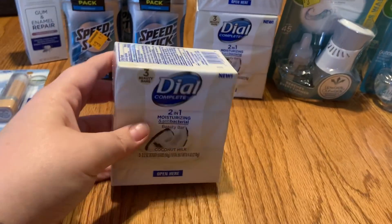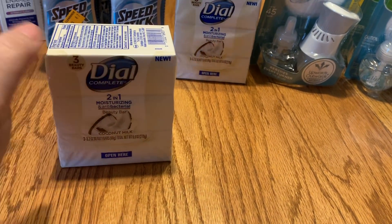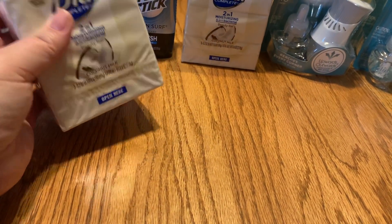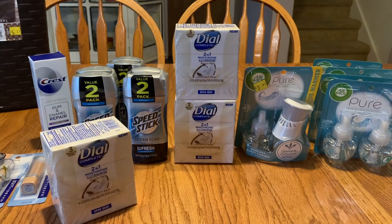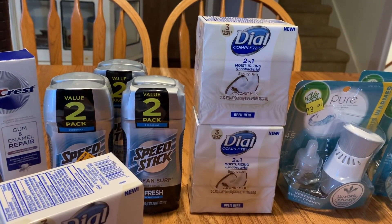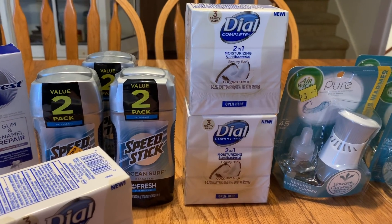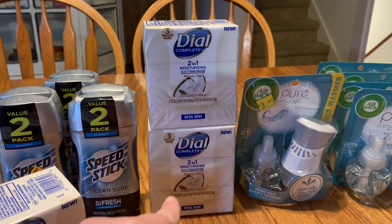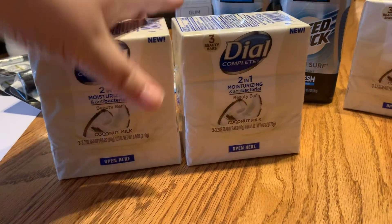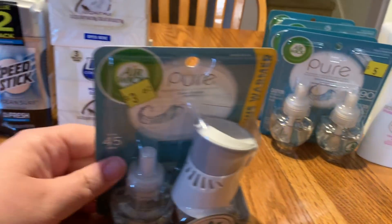Next I got three packs of Dial soap. I got one yesterday for $1.12 without a coupon, then remembered I had Dial coupons. Two packs together are $2.24, and there's a $1.00-off-2 coupon from the 2/2 RetailMeNot, making them $1.24 for both or 62 cents per pack. Usually you get bar soap in a six-pack, so $1.24 for roughly a six-pack total is a great price. Pro tip: this is also really nice to wash your face with.